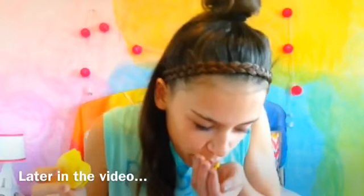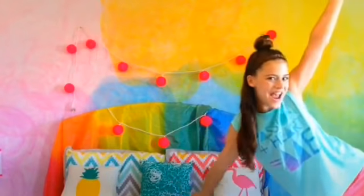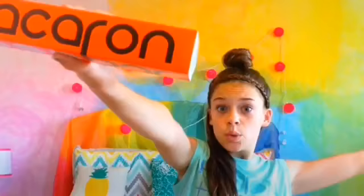Hey guys, it's Anna and today I will be trying macarons. Yes, I am so excited! It took me a while trying to figure out how you open it, but you just slide it out.